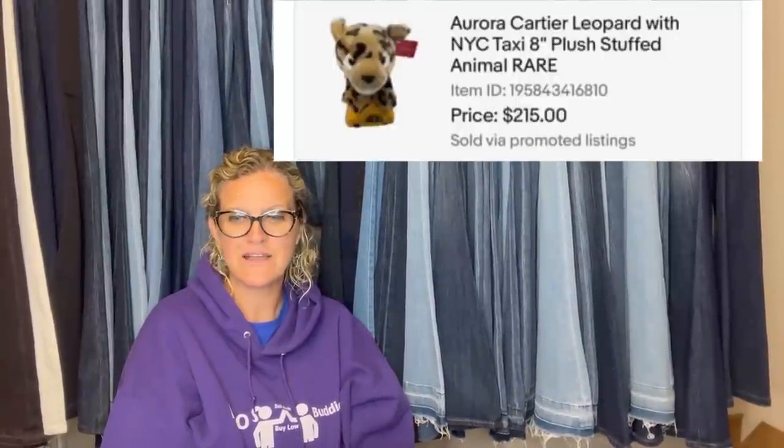Paid $9 on March 13th at the Goodwill, sold on June 6th for full price of $200. This brand has been on the bucket list to find for a couple years — the coat retails for $450. It is the Great Cottage Plaid Yale Coat, size large. Listed for $250, countered after buyer messaged three times in an hour about his initial $150 offer, finally settled on $215. Also: paid a dollar for it at the bins — it's an Aurora Cartier Leopard NYC Taxi 8-inch plush stuffed animal.